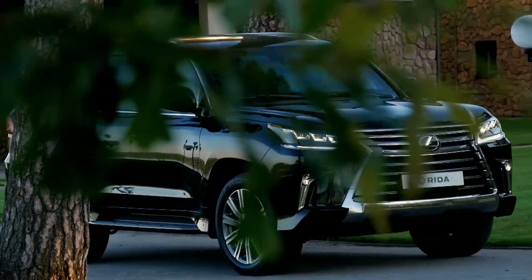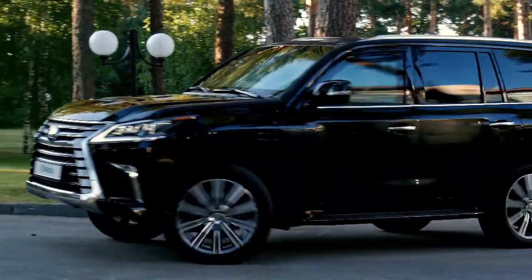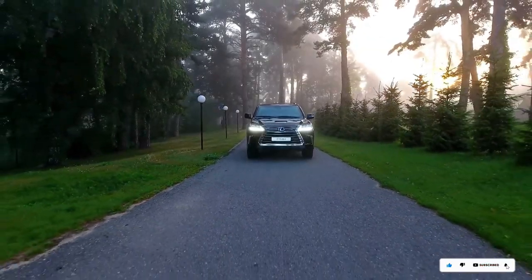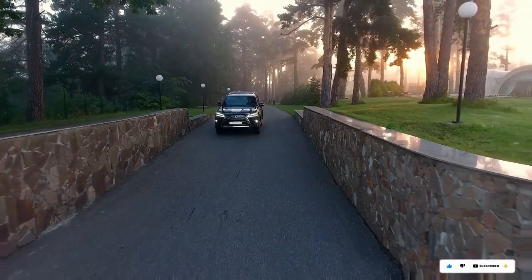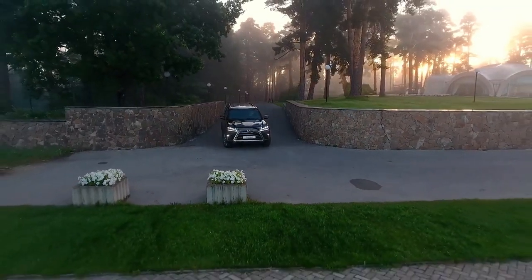With an impressive ground clearance of 11.2 inches, spacious seating for five passengers, and a generous cargo space of 120.1 cubic feet, it combines power with practicality. The exclusive price is available upon request, adding an air of exclusivity to its already impressive features.